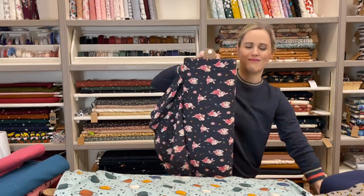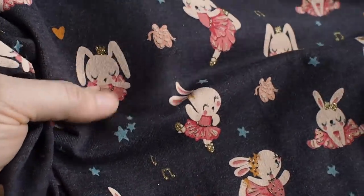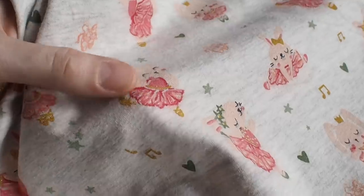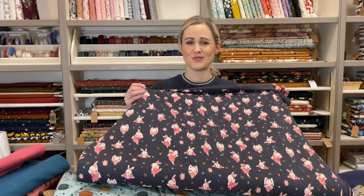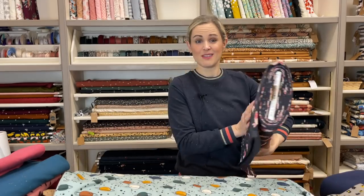And something that's right up my daughter Sophia's street — she's four, very girly, and loves anything cute. This one comes in two colourways: a navy marled background and a grey marled background. It's little ballerina bunnies in that t-shirt weight, with glitter accents on the musical notes, shoes, and bows in the hair — really lovely. Perfect for a little dress, t-shirt, or as my daughter would want, the whole pyjama outfit. You could even contrast the two colourways as part of the same outfit.